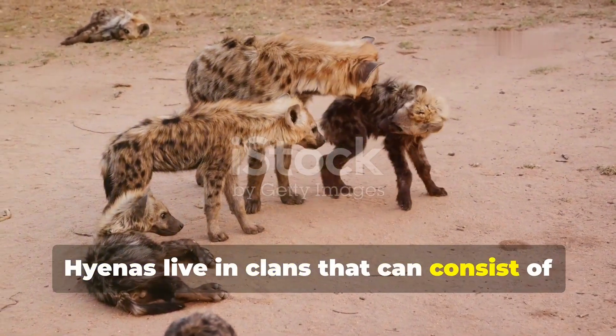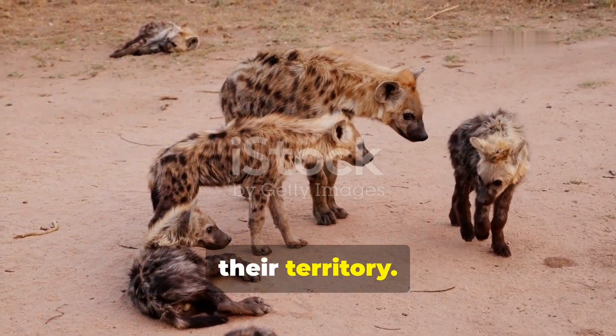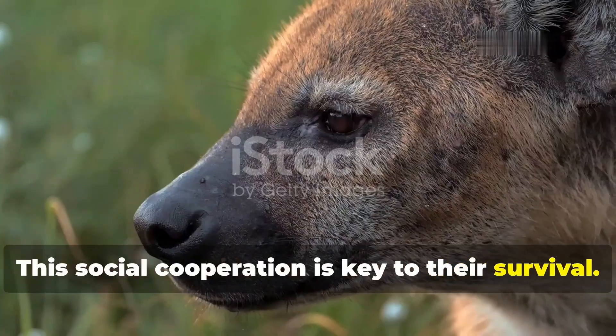Hyenas live in clans that can consist of up to 80 members, working together to hunt and protect their territory. This social cooperation is key to their survival.